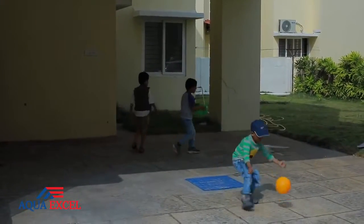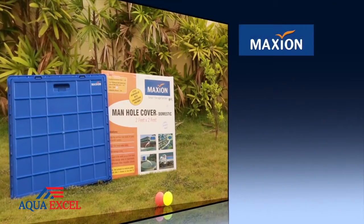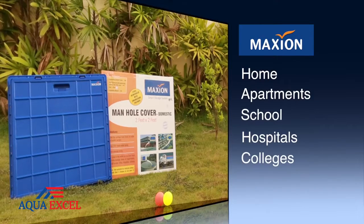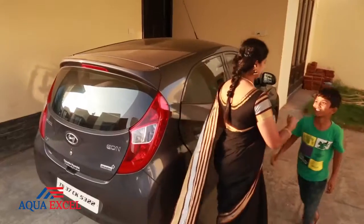Civil engineers recommend Maxine Manhole Covers for all types of domestic building structures such as houses, apartments, schools, hospitals, colleges, etc. Time to put manhole cover related problems behind you.